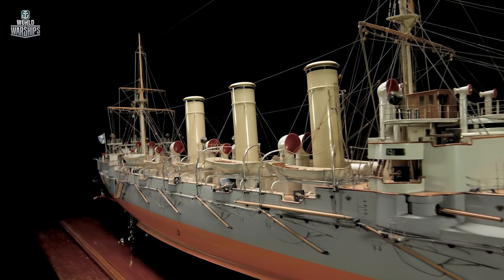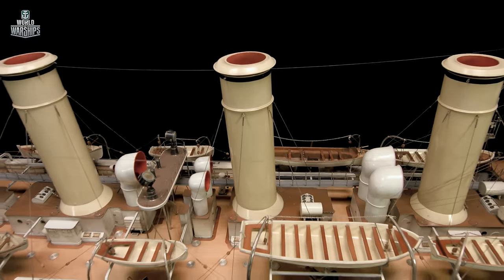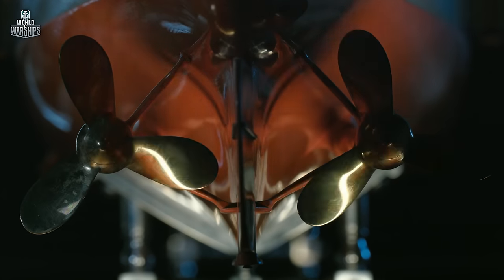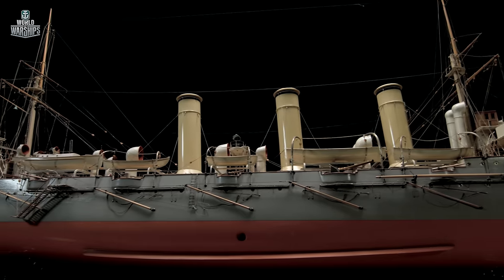Cruiser Bogatyr was a three-funnel ship with two masts and a well-developed forecastle. The cruiser's power plant was modified at the suggestion of Russian engineers. As a result, Bogatyr could sail even faster than designed, developing a speed of 24 knots with more than 20,000 horsepower.